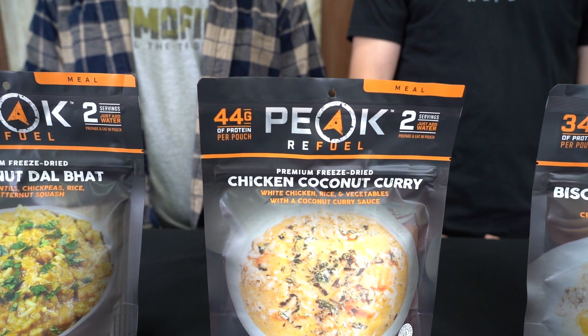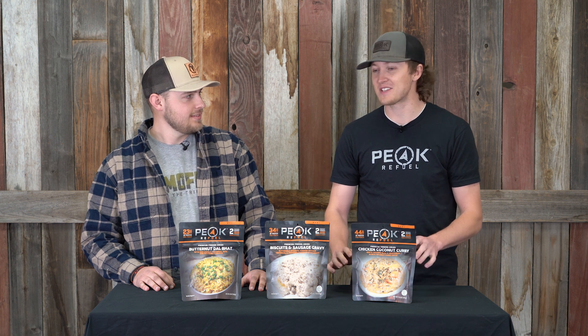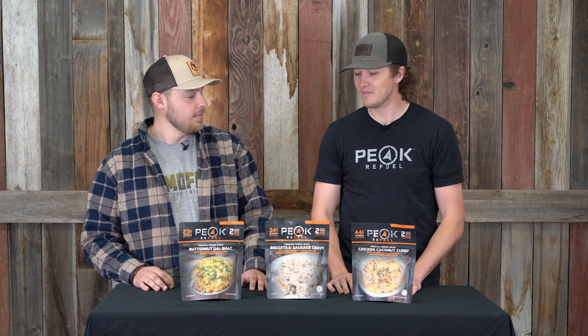The second meal I want to hit on is this chicken coconut curry. This might be my new favorite Peak Refuel meal — it's going to rival right up there with the chicken pesto and the chicken alfredo. It's got 44 grams of protein just like a lot of our other Peak Refuel meals, and I think this one is seriously going to rival those other two meals, which are two really great meals.